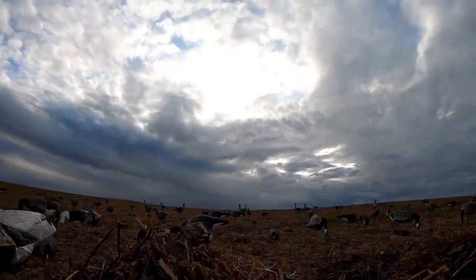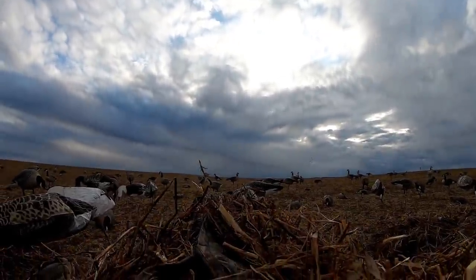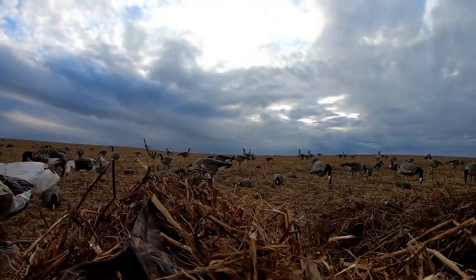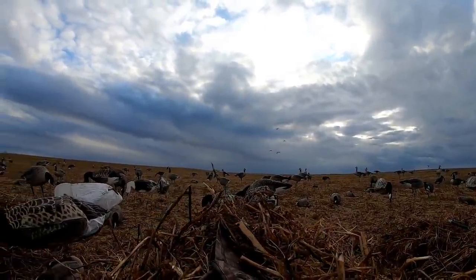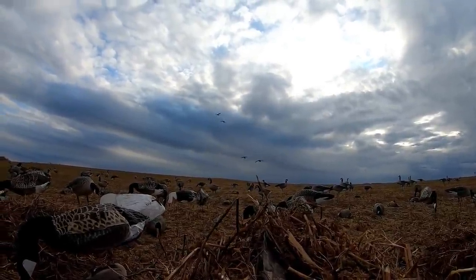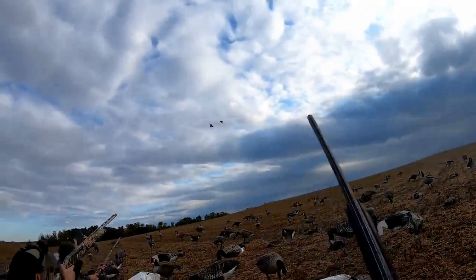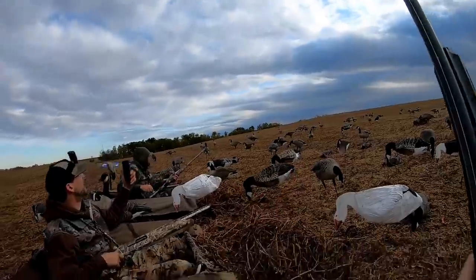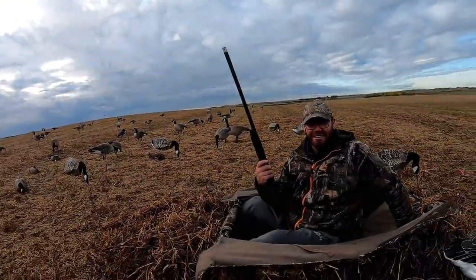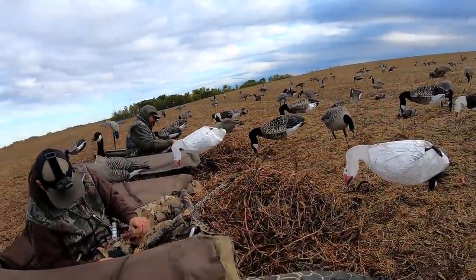Got some honkers on the right — here we go. Oh yeah, good shooting boys! Nice, dude! You went low and they were done, and then we picked up — that was sick!